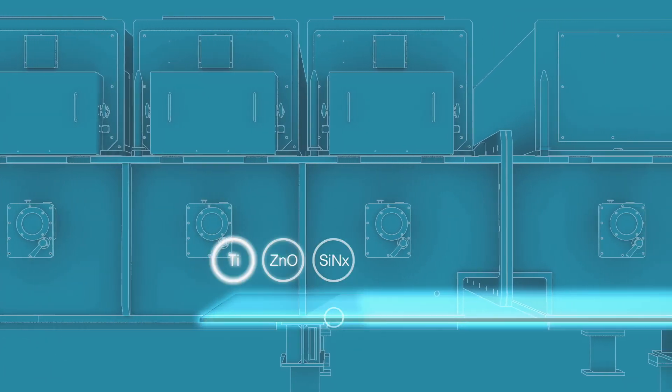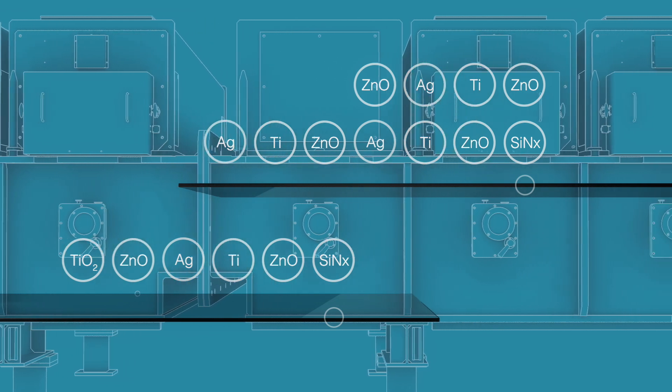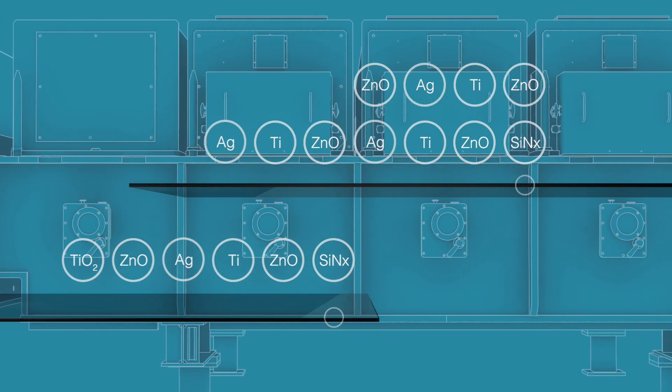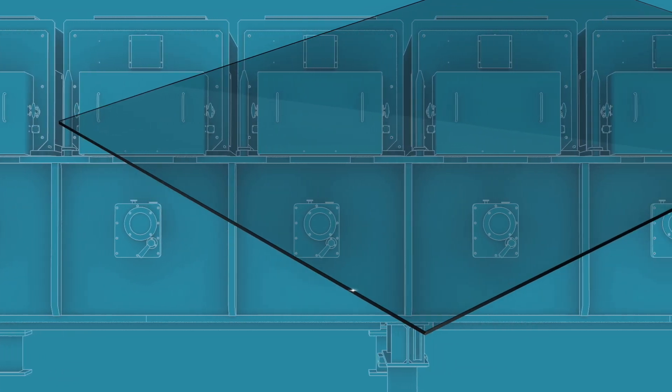From the comparatively simple to the more complex, no matter how many layers are applied, our complete coating stack is no thicker than one ten-thousandth the thickness of a human hair.